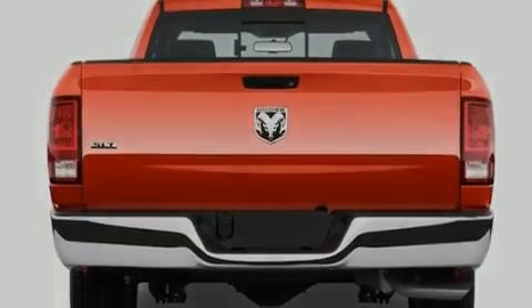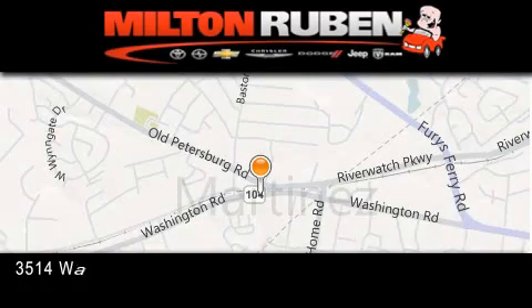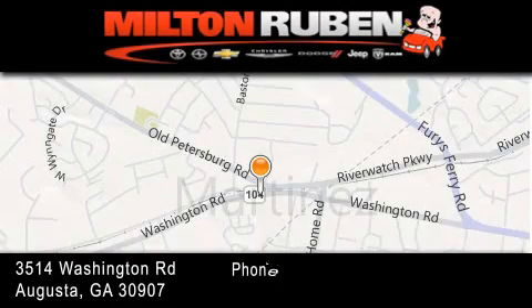Call now to find out how you can own this breathtaking vehicle. Come experience the Drive Baby advantage here at the Milton Rubin Superstore.